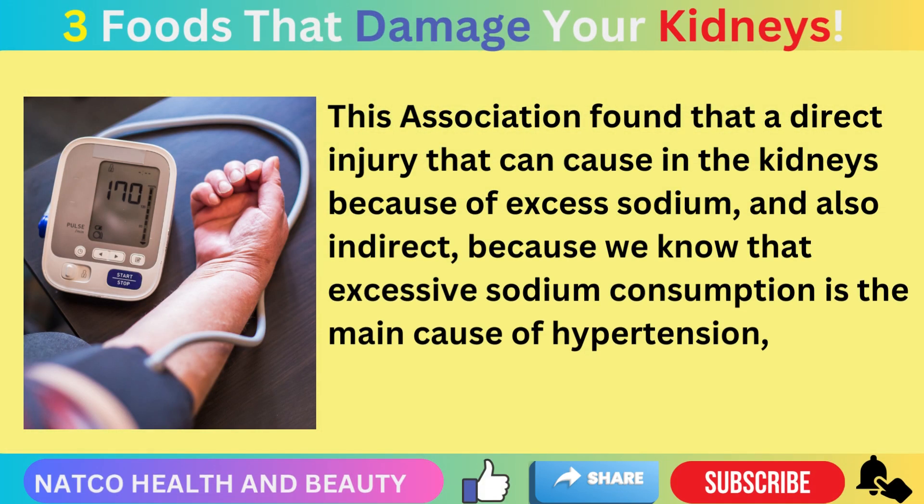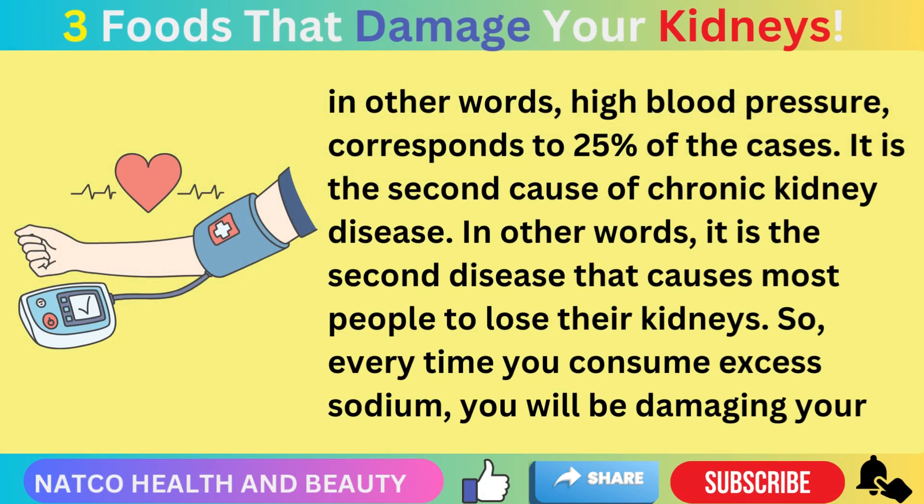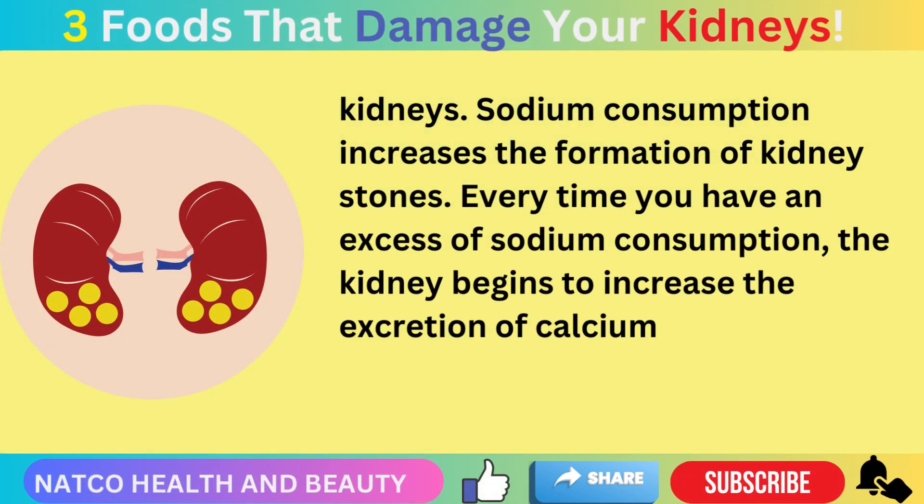This association found that excess sodium can cause direct injury to the kidneys, and also indirect injury because excessive sodium consumption is the main cause of hypertension. High blood pressure corresponds to 25% of cases — it is the second cause of chronic kidney disease. So every time you consume excess sodium, you will be damaging your kidneys, and sodium consumption also increases the formation of kidney stones.